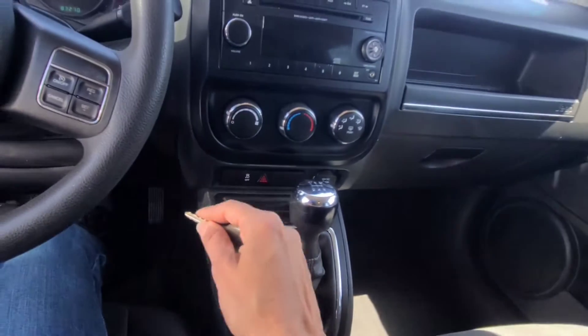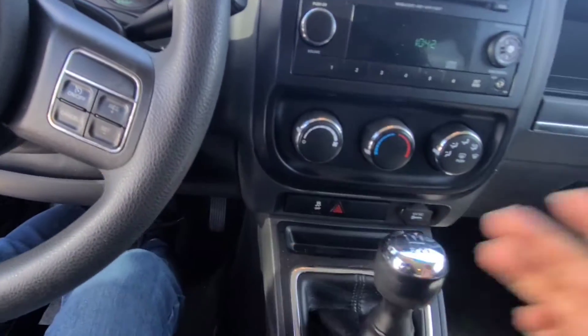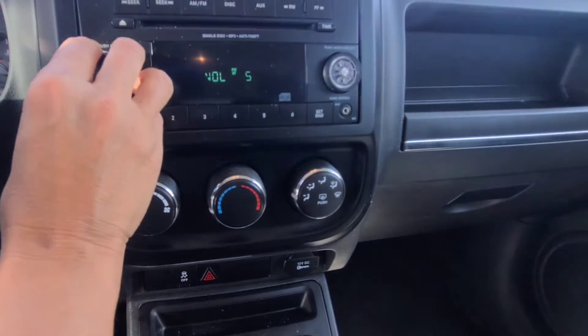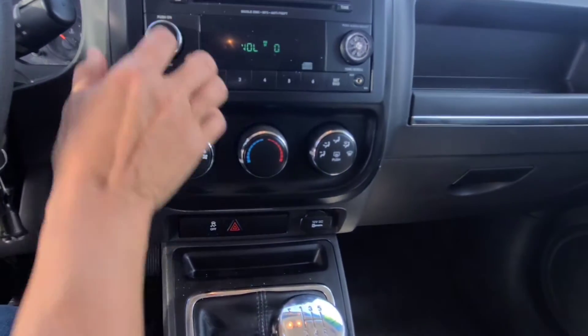Let me start the Jeep real quick. Starts up nicely. The radio does work pretty well. And like I said, it doesn't have AC.